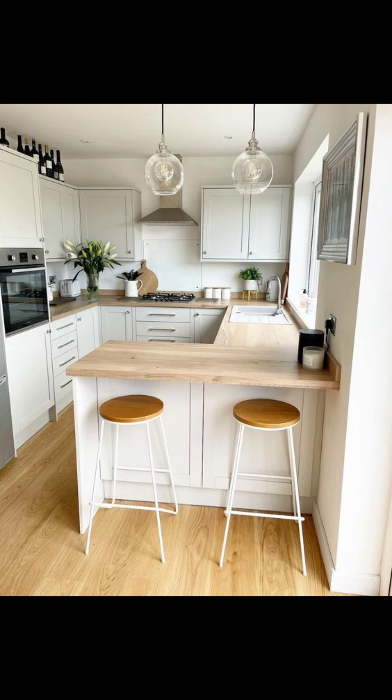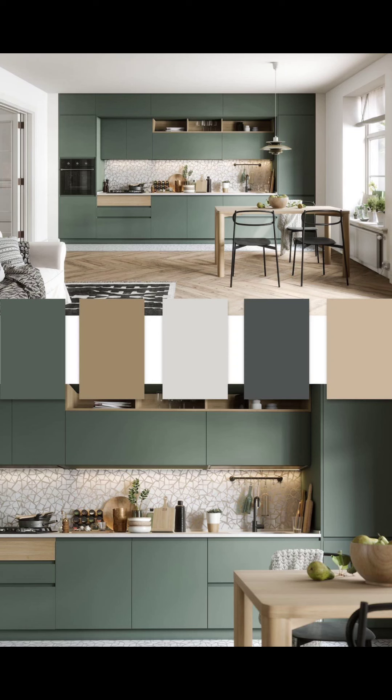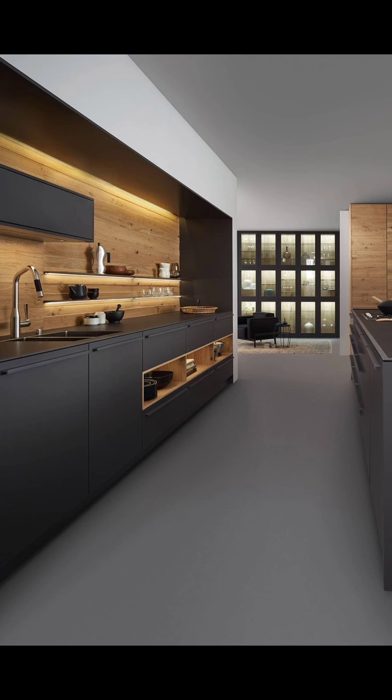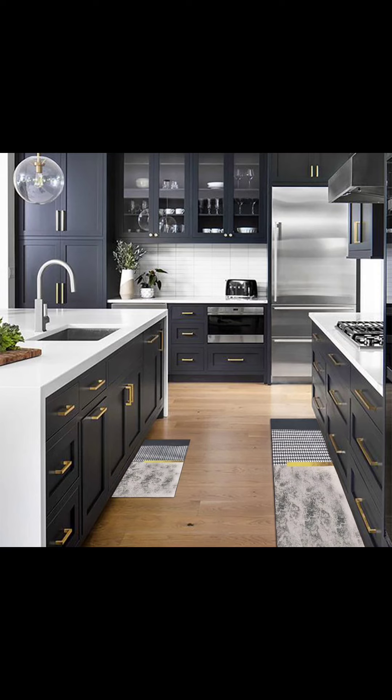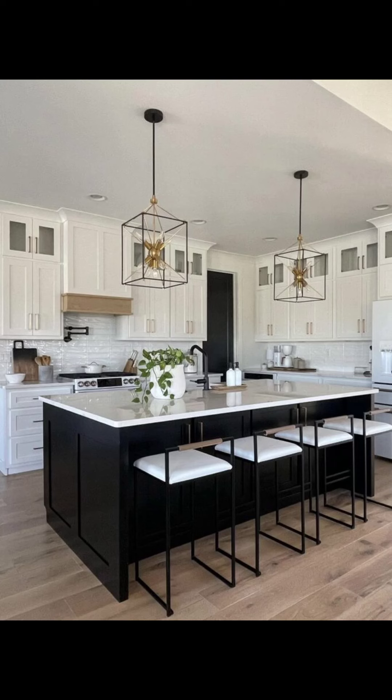This makes the whole place feel more connected and open. Imagine cooking while chatting with your family or guests in the living room. It is all about making the kitchen the center of the home, with lots of sunlight. These open layouts are perfect for having friends over or spending quality time with family — say hello to a new way of living.